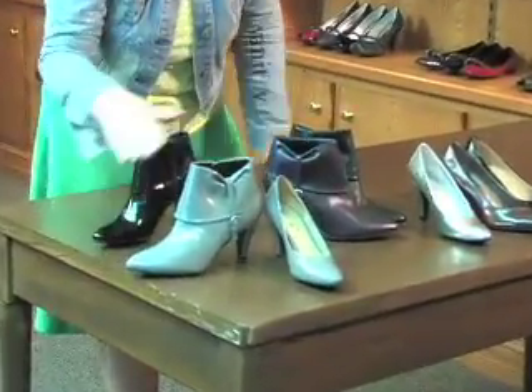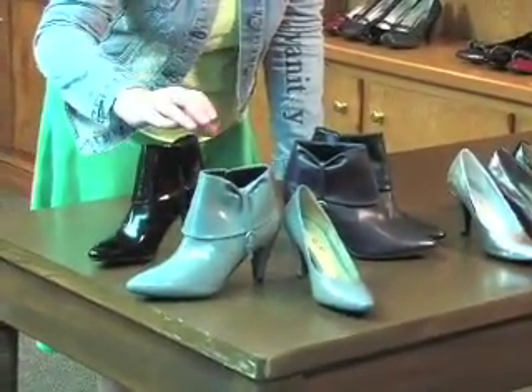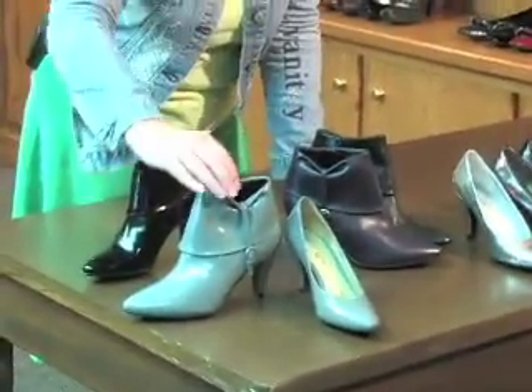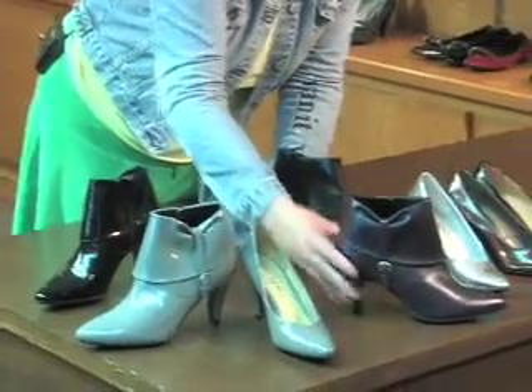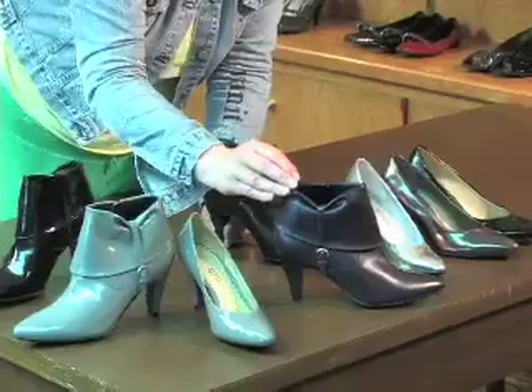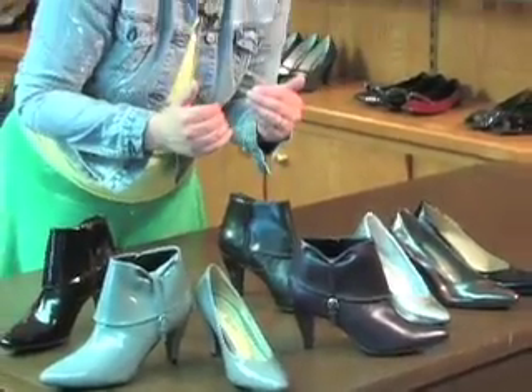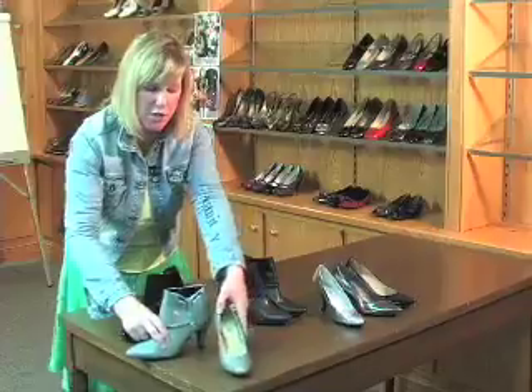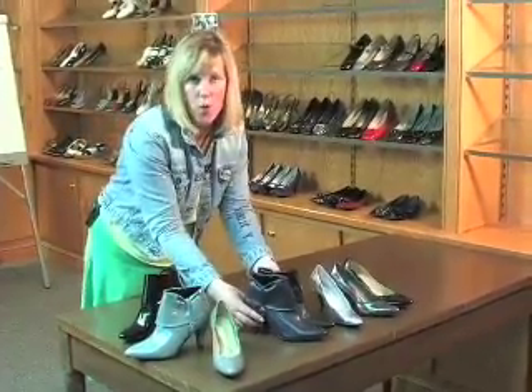When you look at this bootie, especially in the gray, it's very young, very junior, very fresh and fast. When you look at this same silhouette detailed in leathers, it becomes a little bit more widespread and understandable for a more core consumer. When merchandising and talking about Madeline, I think it's important to almost display the shoes out for buyers in two different ways — one in a really fresh and fast way, and the second in a bit more of a core way.